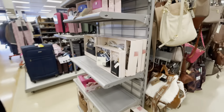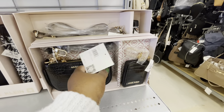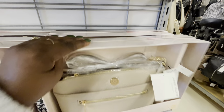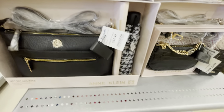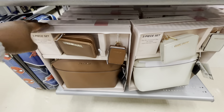And there are some cute gift sets over here. Calvin Klein $25, $35. The cream, the black. Betsy Johnson still here — the gloves and the wallet, $25.